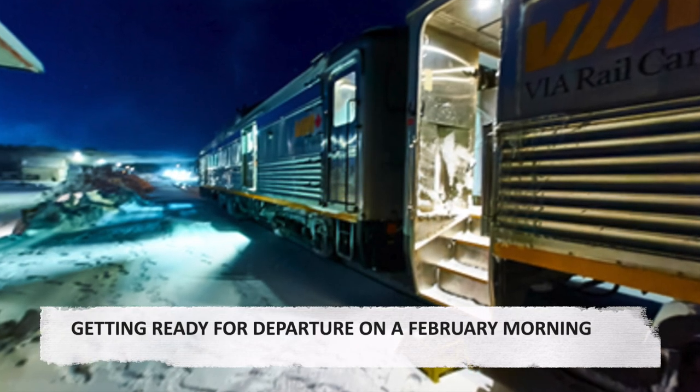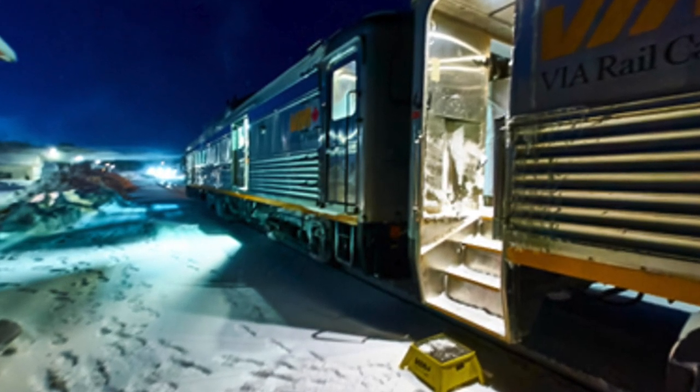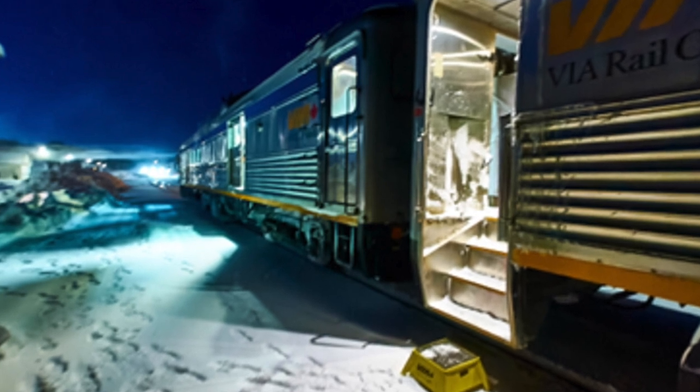Getting ready for departure on a February morning. On this February morning, with the temperature at minus 24 degrees Celsius, the train awaits its passengers.